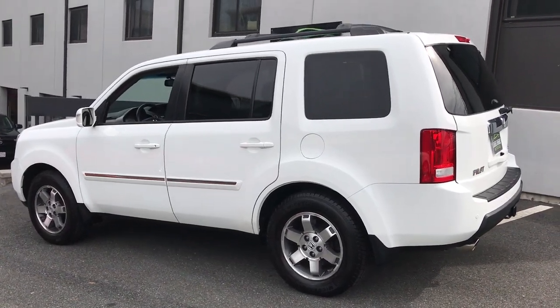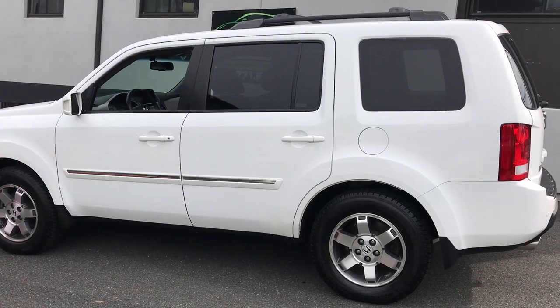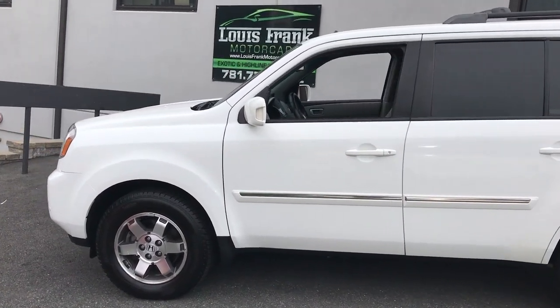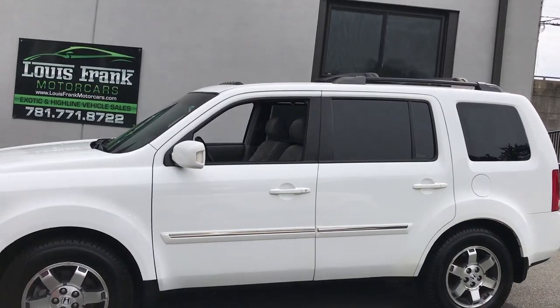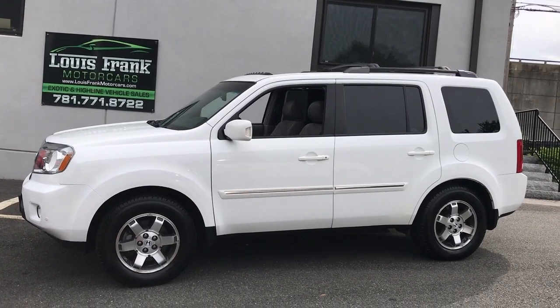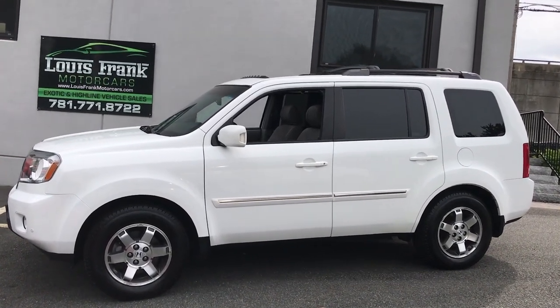Absolutely stunning. The second thing was when we pulled the Carfax for the car, seeing that it was a one-owner vehicle, but the amount of service history at Honda was staggering. This car was completely serviced from day one at Honda, and that's what you want. That's what keeps the car looking and driving and feeling brand new, and that's exactly what you have here.